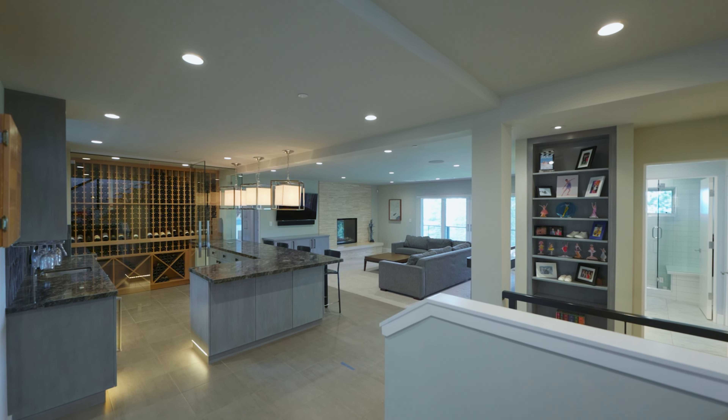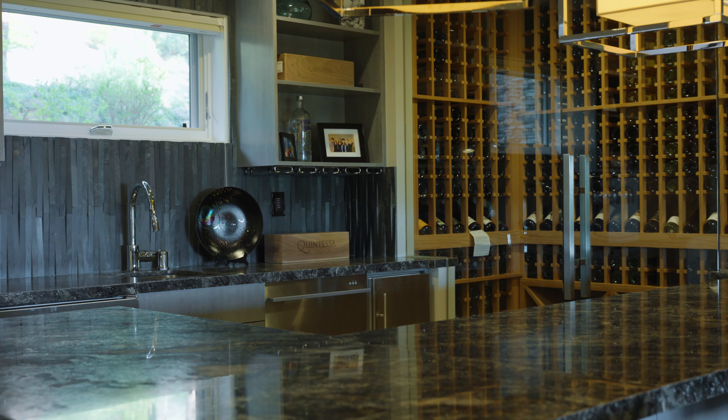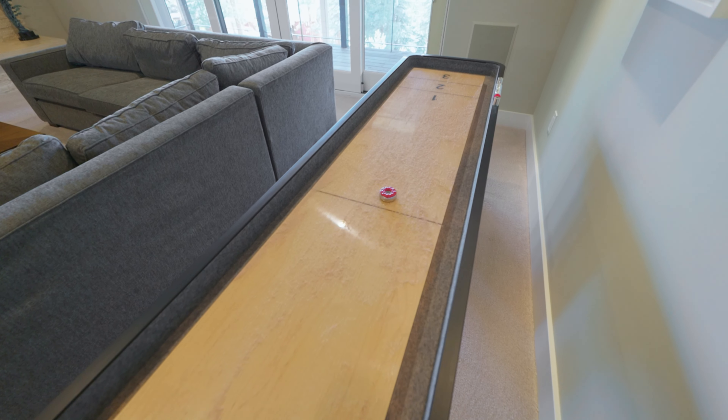On the lower floor you'll find an extensive game room and bar area, a separate room with more wine storage, a third fireplace and another private Lakeview deck.